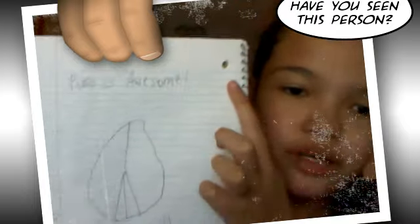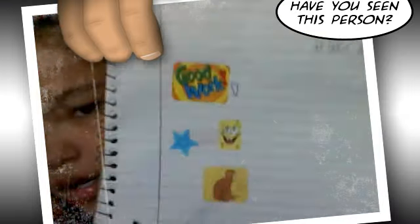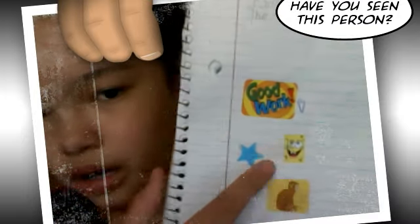Then I just have this little music chart. And then this that says "piano is awesome" — I drew that a long time ago. So then over here I have four stickers: a good work sticker, a Spongebob sticker, a blue star, Spongebob, and a little monkey.